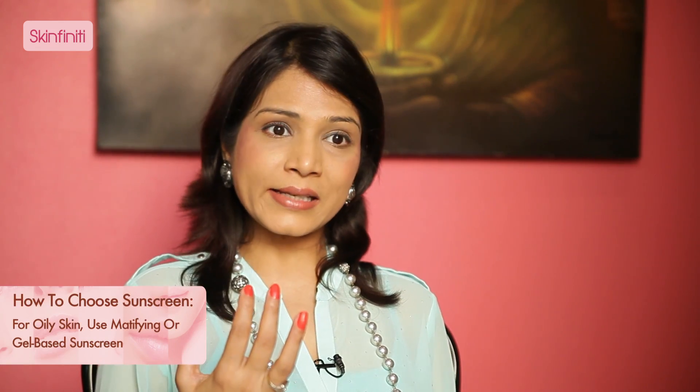How do you choose your sunscreen, depending on your skin type? If you have oily skin, go for something which is mattifying or use a gel-based sunscreen. If you have dry skin, then you can use something which has moisturising factors in it. And if you have normal skin, you can just pick up a regular sunscreen which is available over the counter.